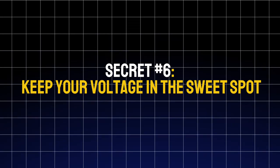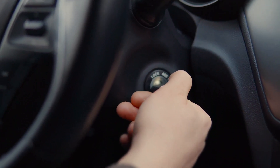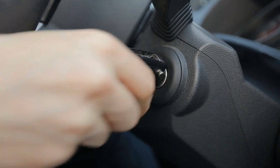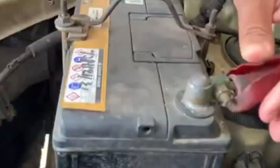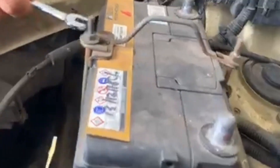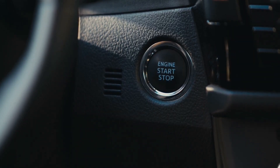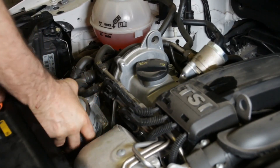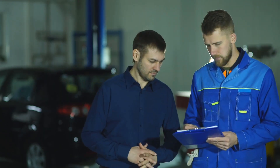Secret number six: keep your voltage in the sweet spot. Your battery's health depends a lot on voltage. When your engine is running, your car's electrical system should stay between 13.8 and 14.4 volts. If it's too low, the alternator isn't charging properly. If it's too high, the battery can overheat and wear out fast. Low voltage under 13.5 volts often means weak connections, corrosion, or a loose belt. High voltage over 14.8 volts can cause internal damage by boiling the battery's electrolyte.